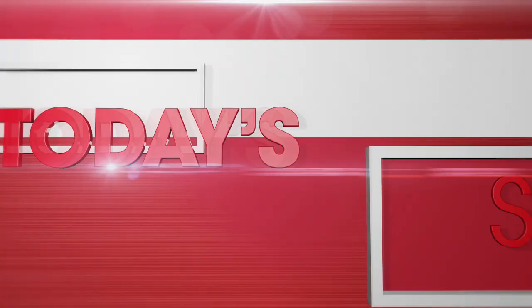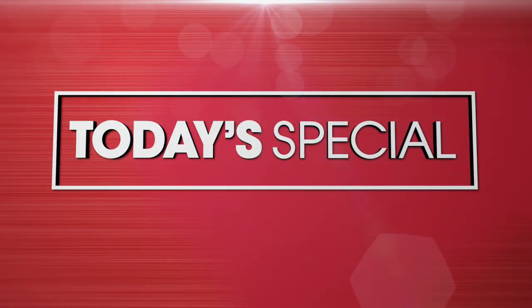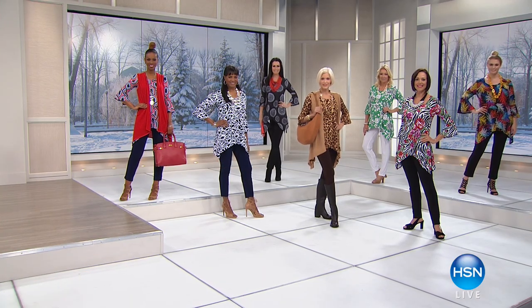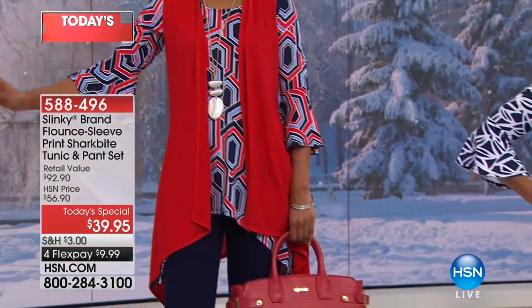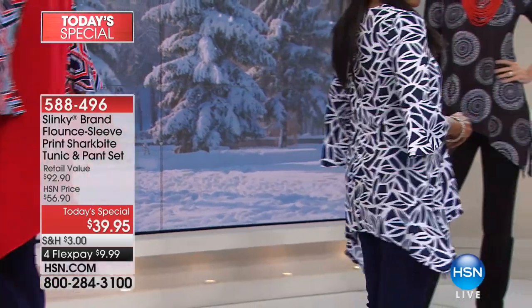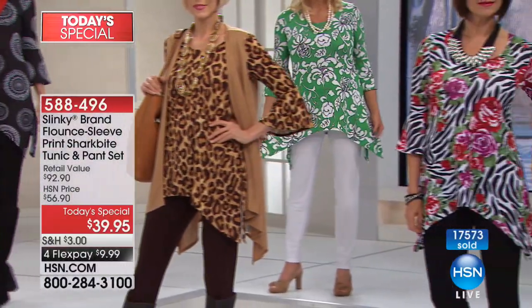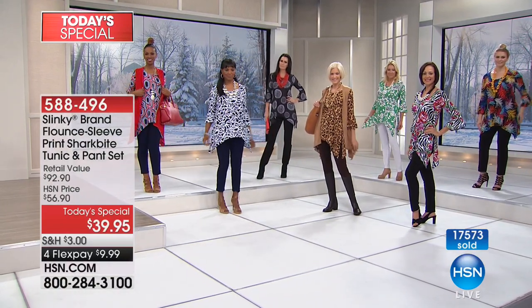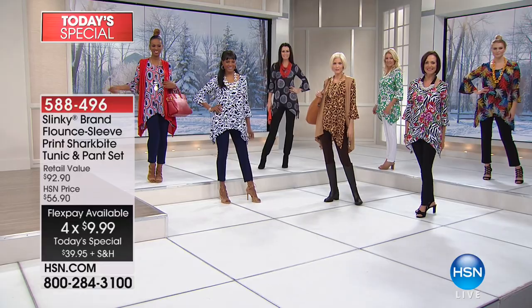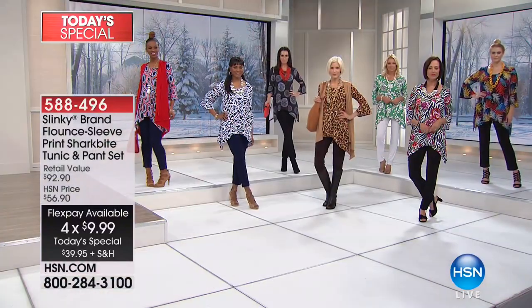At HSN.com — it's a new look for a new year and Slinky has got you covered head to toe. An entire outfit for less than forty dollars. It is today's special, our number one pick of the day. You're getting the tunic and the matching pair of pants — her world famous skinny pant — for just thirty-nine dollars and ninety-five cents. We have four flexible payments today. It's our mega, monster, blockbuster fashion day clearance sale.